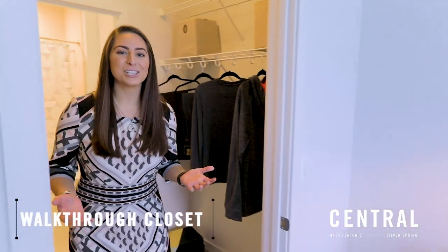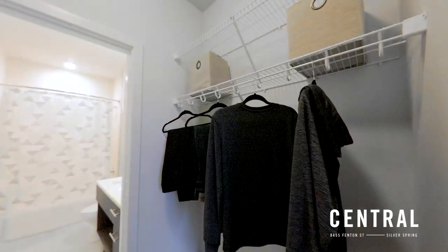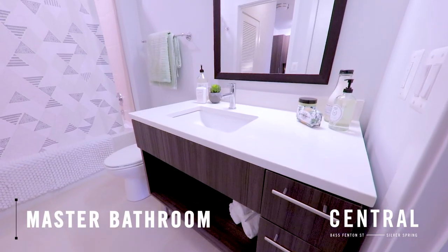Next we'll continue into our luxurious walk-through closet. You have customized shelving on either side which flows directly into your bathroom suite, perfect place to get ready for dinner just right down the street.